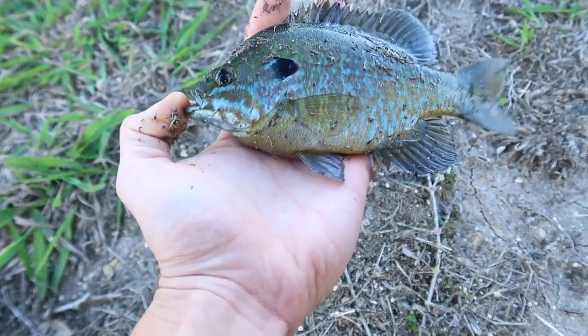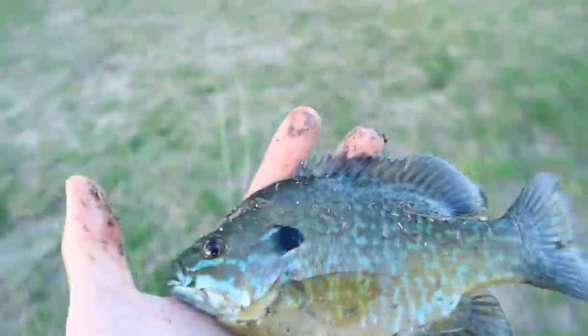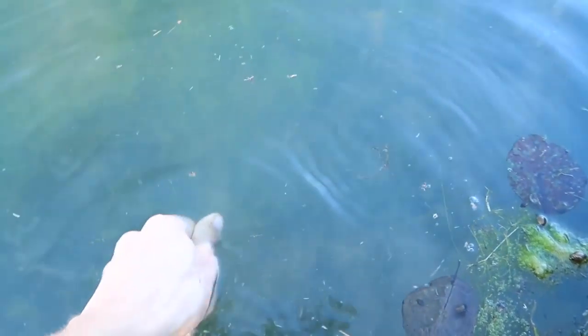See, it's got the black gill right there. Cool little guy. Let's get him back in the water. There he goes. There are a lot smaller where that came from, so we'll see if we can't get another one.